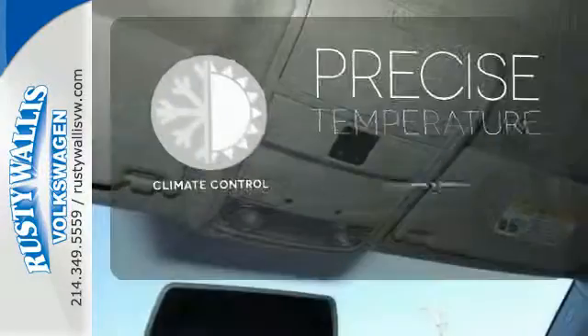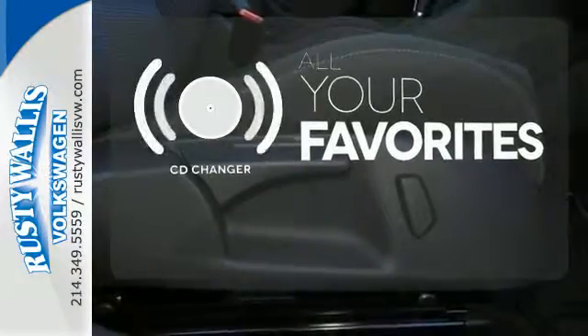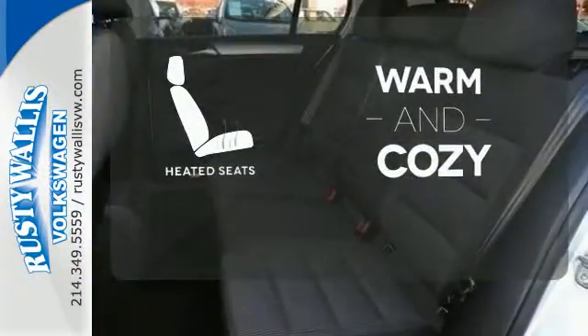Select the perfect temperature with the climate control. The CD changer lets you change things up for the perfect soundtrack. Wrap yourself in the comfort of heated seats.